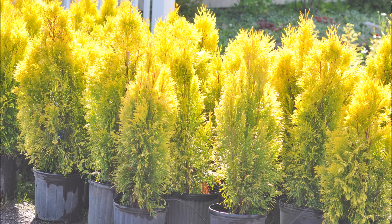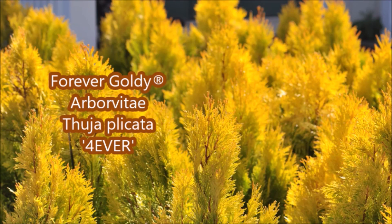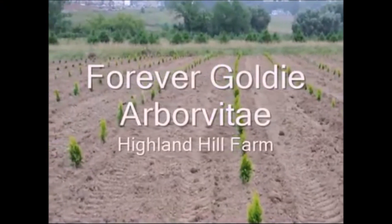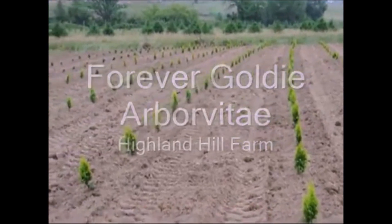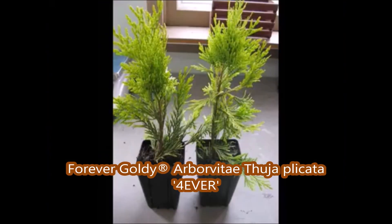These plants will add a lot of color to your landscape. This is a golden color arborvita called Forever Goldie. It will add a lot of brilliance to your landscape. It grows to about 10 feet tall. Forever Goldie is a golden arborvita that is also somewhat deer resistant, and is a nice addition to your landscape if you want a yellow color. It's good for a small windbreak, hedge, or barrier.